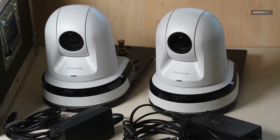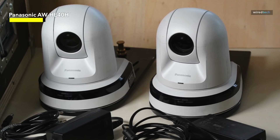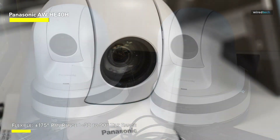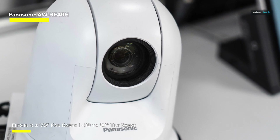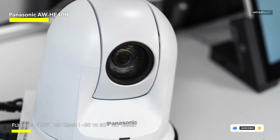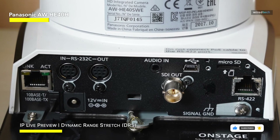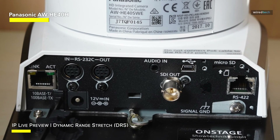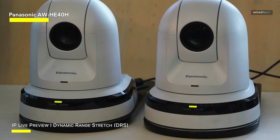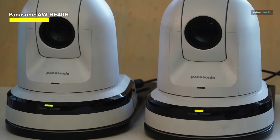Finally, in a sleek white finish, we have the Panasonic AW-HE40HW PTZ camera with HDMI output. It is part of a package that offers exceptional adaptability and performance for a variety of applications. With its PTZ features, this camera provides exact control over pan, tilt, and zoom, allowing you to record every angle and detail with ease. The HDMI output delivers high-quality video, making it excellent for professional settings. This bundle provides a comprehensive solution ideal for a variety of scenarios such as live streaming, presentations, and events. The white finish of the camera gives a sense of refinement to any setting.